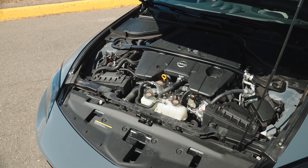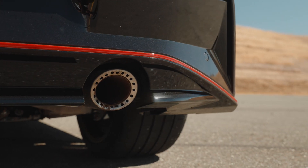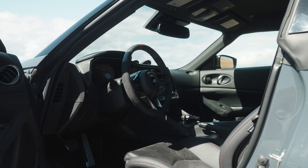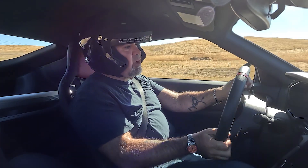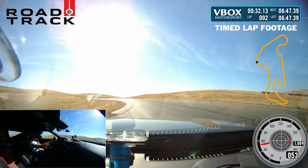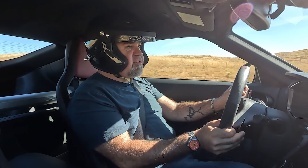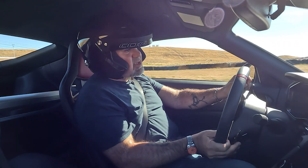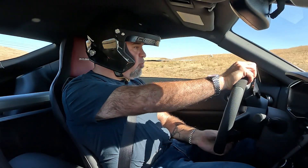420 horsepower, 384 pound-feet of torque, 3,704 pounds, and a short little wheelbase. It is automatic only, which is a bummer to some people, but the automatic is, in my opinion, pretty good — 9-speed, very responsive with the paddles, both on the upshift and the downshifts. They have improved shift times by 27% on the way up, and by 50% on the way down.